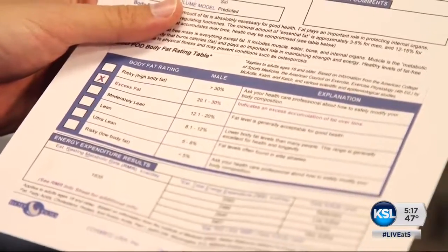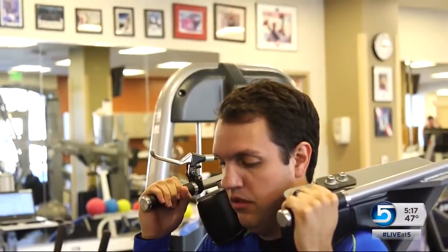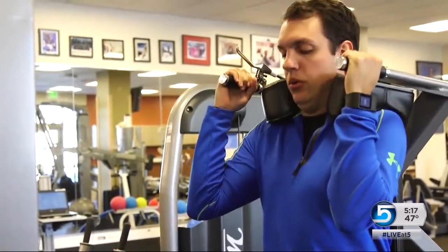At 23% body fat, Philippe would like to get it closer to 17. He now has a baseline and a plan. You can't just exercise and forget about the diet. What we want to do with him is to help him be very active by working on muscles and maintaining muscle mass so that he has years and years of an active, healthy lifestyle.